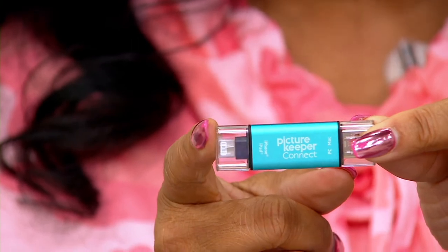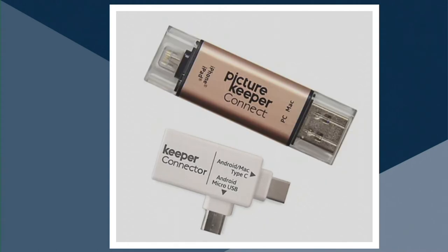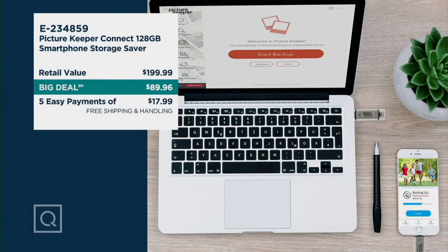Let me show you the colors one more time. The one I have here is turquoise, which I love — isn't that pretty? We have it in silver, red, and rose gold. Those are your options. We did sell out of the purple. Remember, it works for your iPhone or other smartphones. Look at the retail value: normally $199.99, absolutely worth it. Our big deal price and the lowest price we've offered for 128 gig — $89.96. Five easy payments of $17.99, and now you can save up to 32,000 photos.